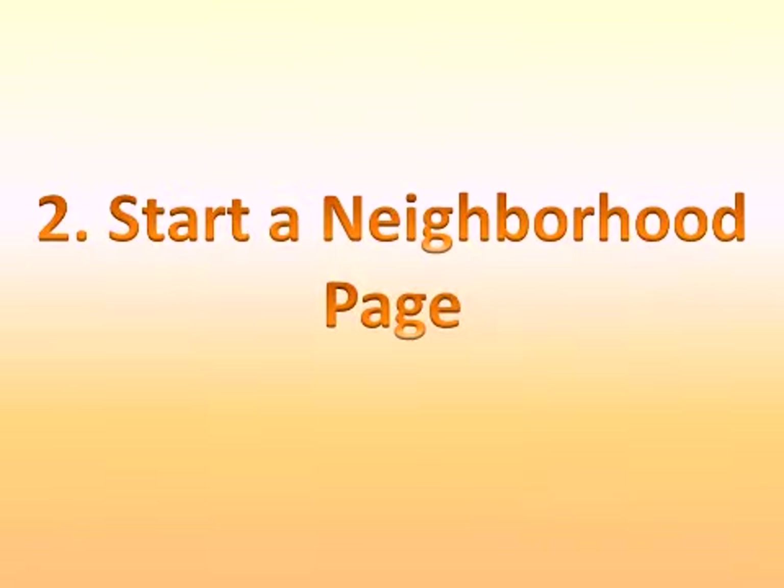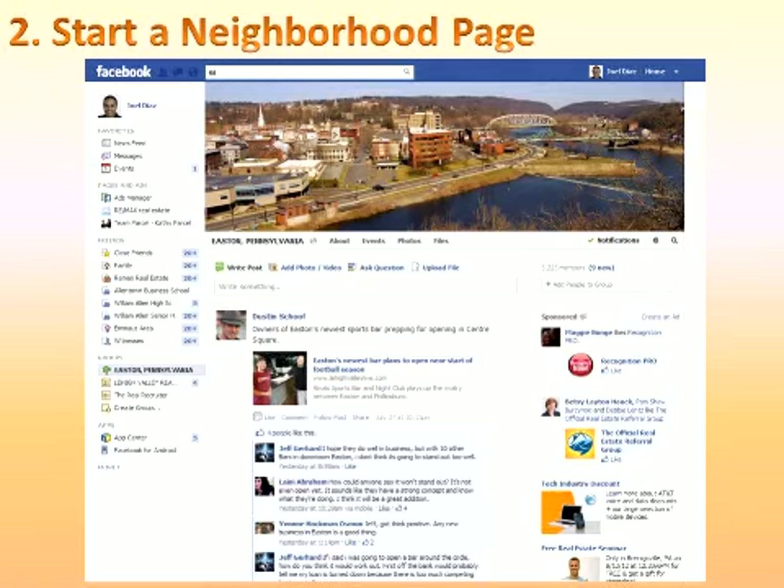Number two: start a neighborhood page. Create a Facebook page dedicated to a particular neighborhood or community. This idea takes the old marketing tactic of prospecting to a whole new level. Rather than sending drip emails or postcards, create a page on Facebook that caters to one specific group of people. This type of lead generation works best if you live within the area and are looking to establish yourself as an area expert.